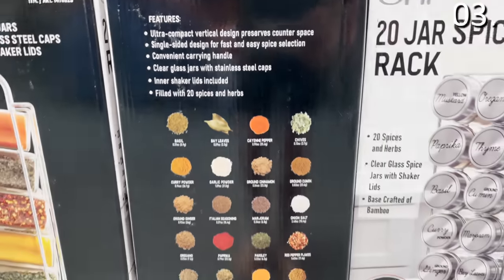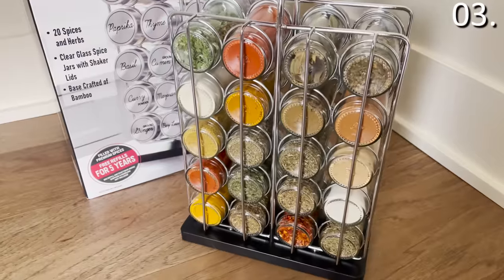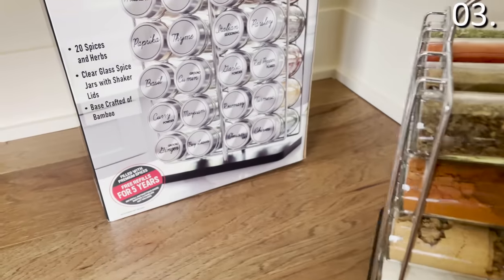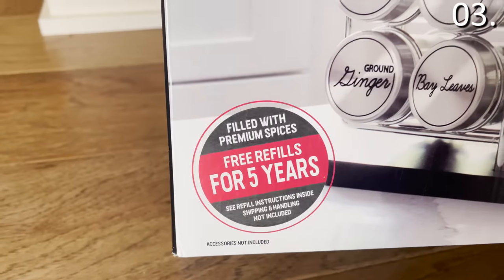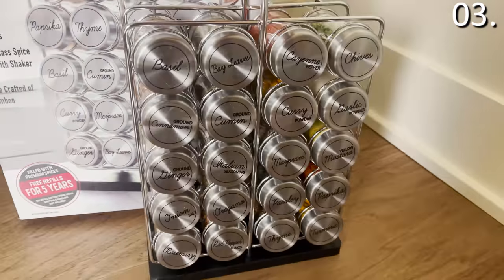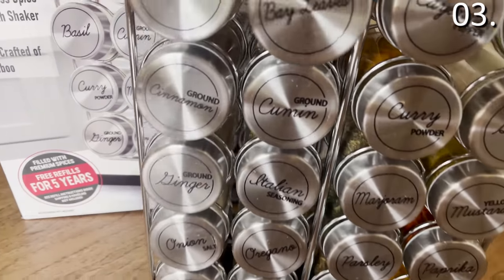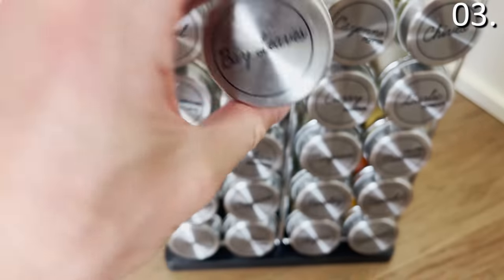Bear with me for a moment: it's $29.99 and you get 20 jars including the spices. But if you buy this at $29.99, you score five years of free refills for all of the spices provided. You do need to pay shipping and handling on those spices, but given the quality, the assortment, and the fact that you're just paying shipping, that $29.99 for just the spices is awesome. You're getting two big thumbs up in my book.